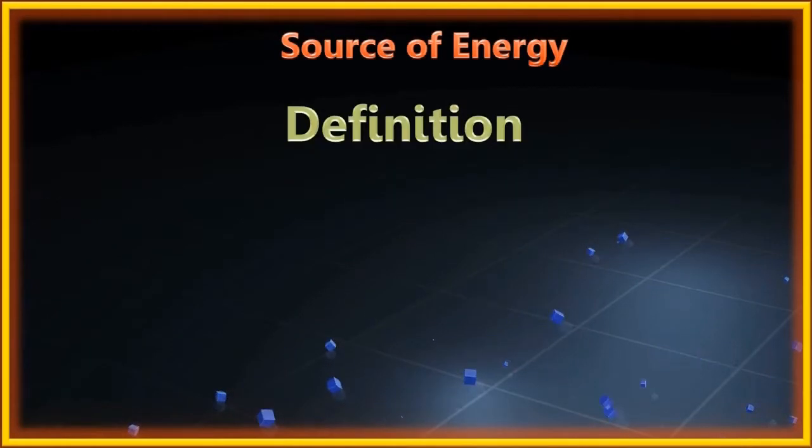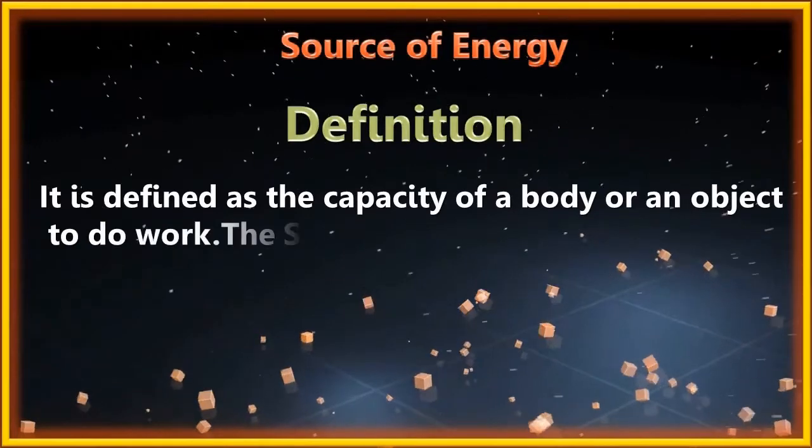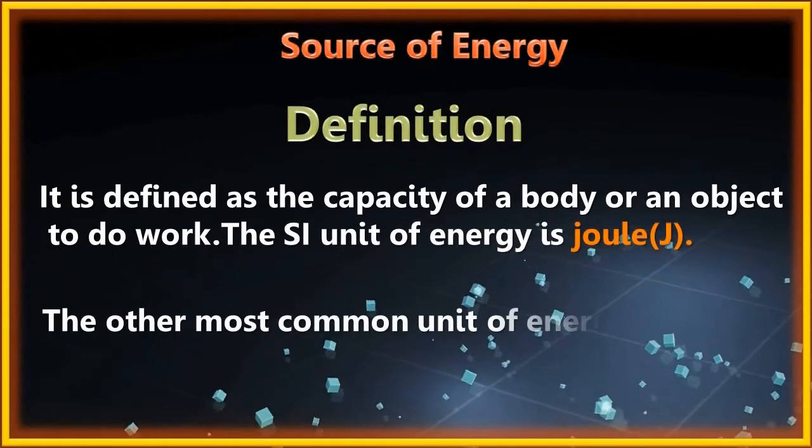Energy is defined as the capacity of a body or object to do work. The SI unit of energy is Joule. The other most common unit of energy is calorie.